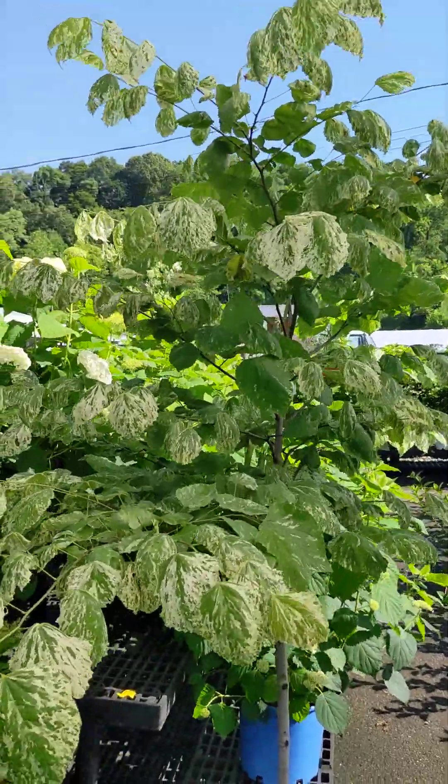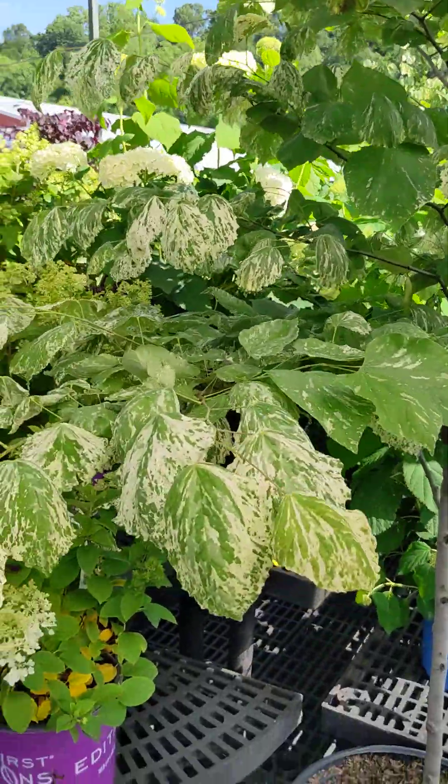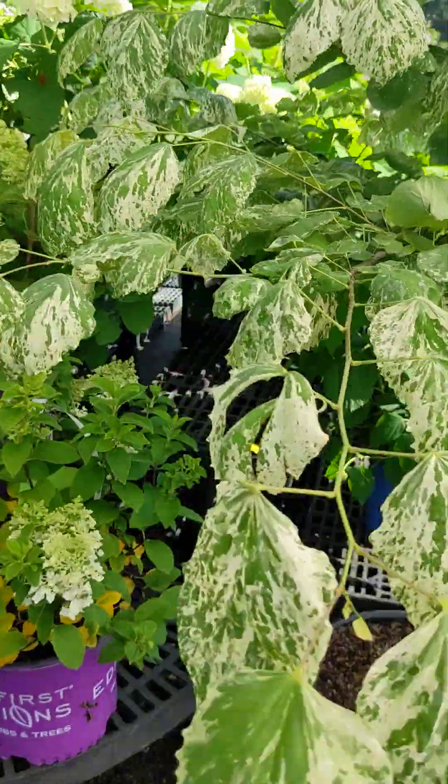This is a new redbud called Alley Cat. It's got variegated foliage — a new one for us this year.